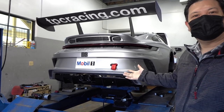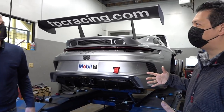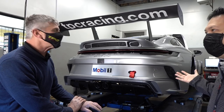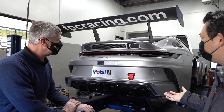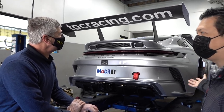Speaking of the 964 Cup car — back in 1990, they also produced a small batch of 964 Cup cars to be raced here in the US, but that never came to fruition. And those were white. We've waited decades, and now we've got a Cup car program running in 2021. Pretty exciting.